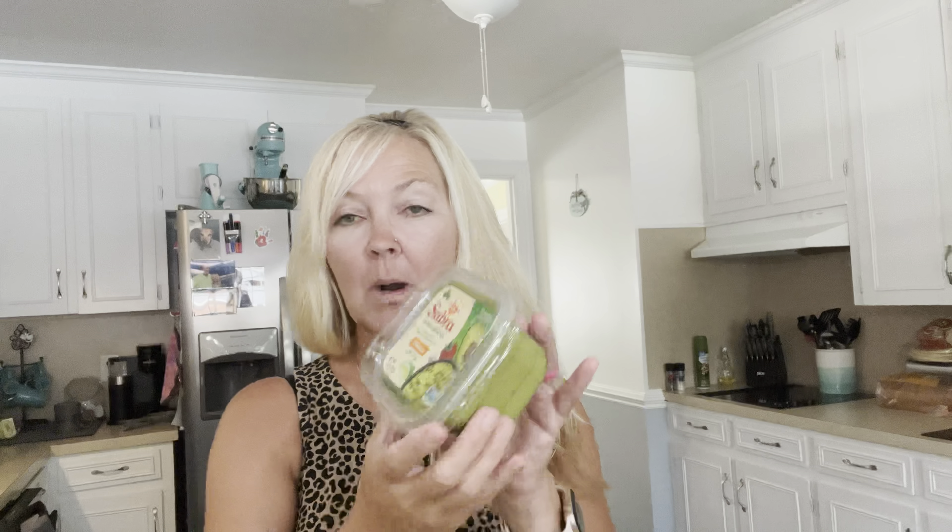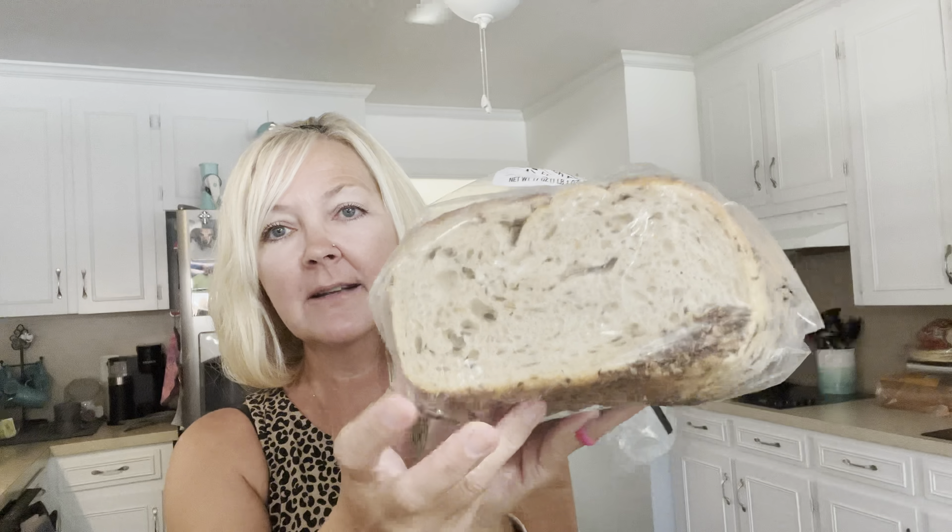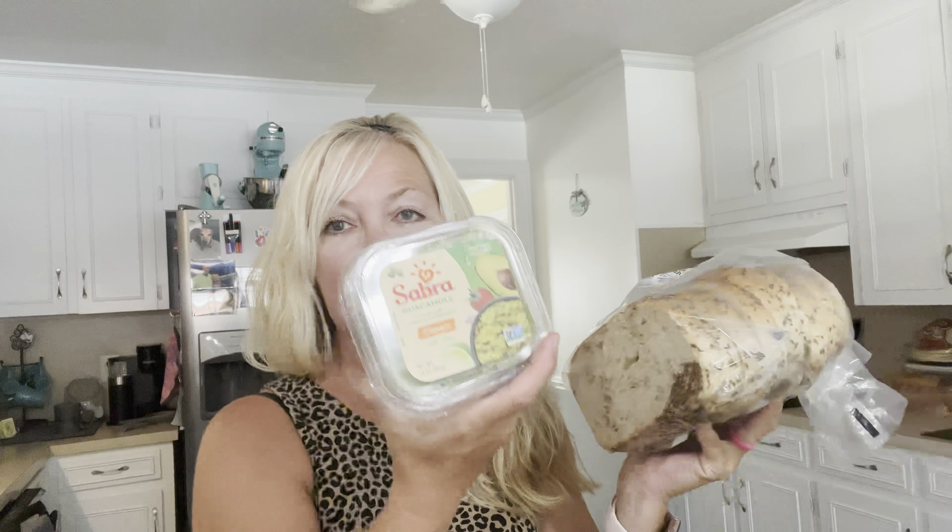I got some Sabra guacamole because at Dunkin' Donuts they have a guacamole toast for breakfast, and I thought my daughter could recreate that. So I picked up some seeded rye sandwich bread from Walmart so she can toast it up, put the guacamole on there — that would be delicious.